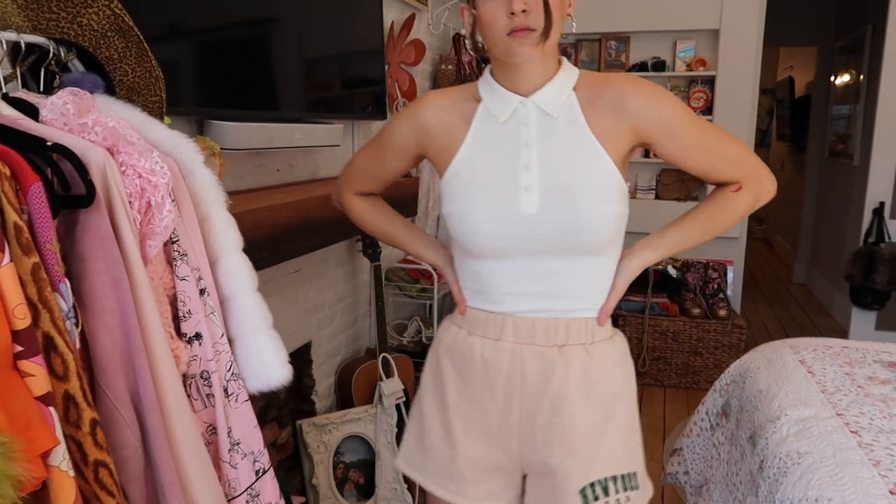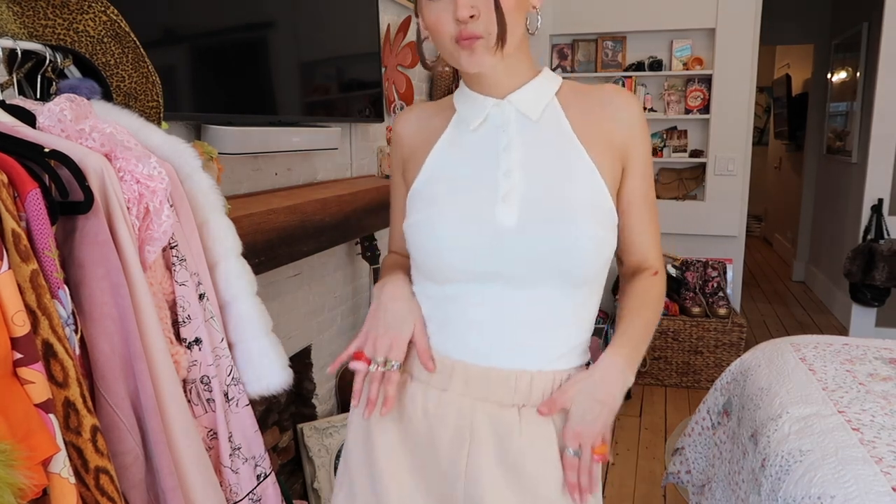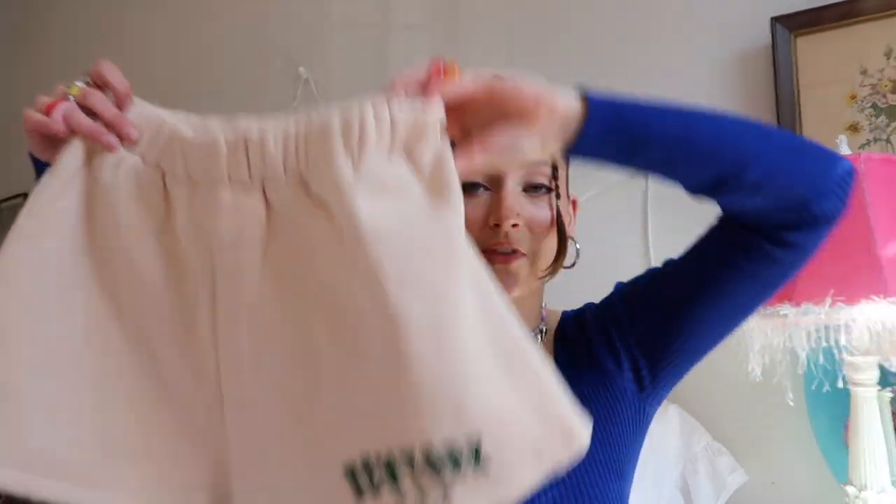I'm really excited for these shorts — they are just the coziest sweat shorts. I don't actually own sweat shorts, just sweatpants, but it's getting too warm for those. These are a really pretty beige color and I love the green detail. They cinch on your waist and are super comfy — cute to wear with a little tank, white shirt, or hoodie. They're such a good spring and summer alternative to sweatpants, and they are so soft — it's sickening, I love it.